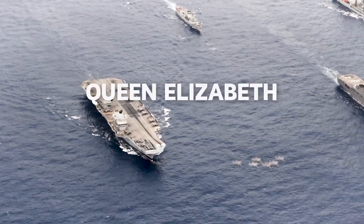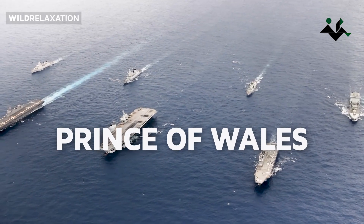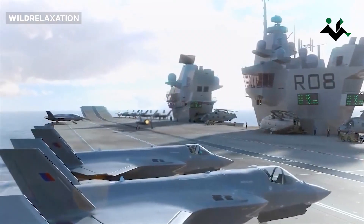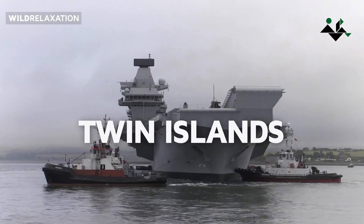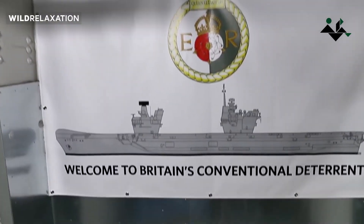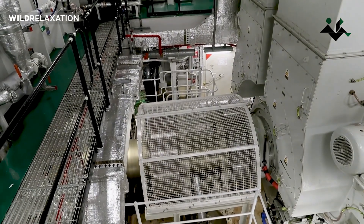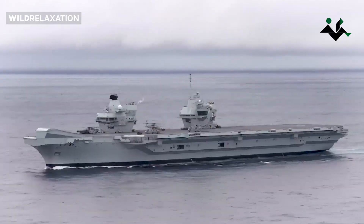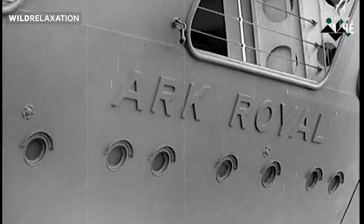The newest British aircraft carriers, HMS Queen Elizabeth and HMS Prince of Wales, have introduced a unique and innovative design feature: Twin Islands. This design decision was driven by factors related to the engine room and aims to enhance redundancy and survivability. The inspiration for this design can be traced back to an unfortunate incident during World War II involving the loss of HMS Ark Royal.